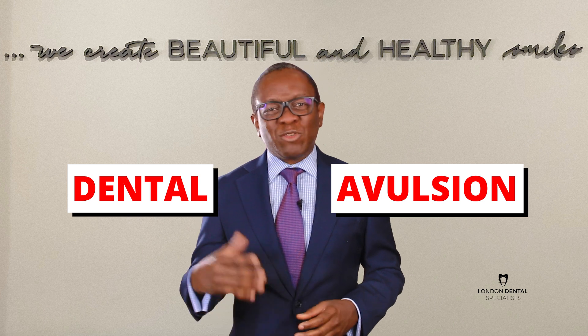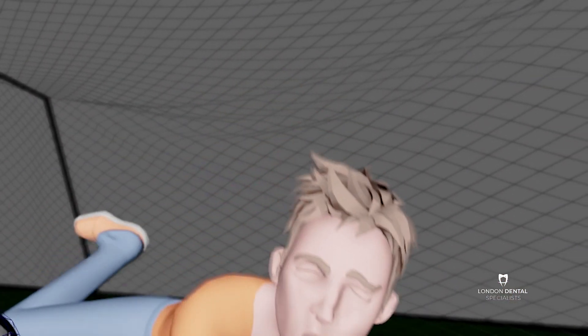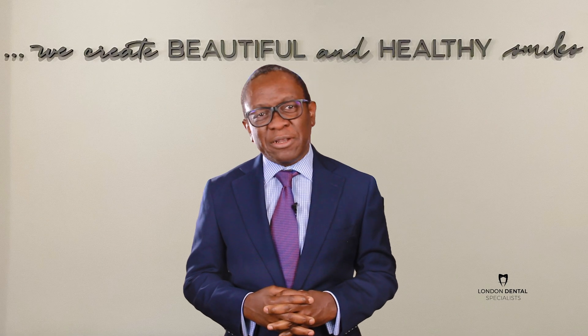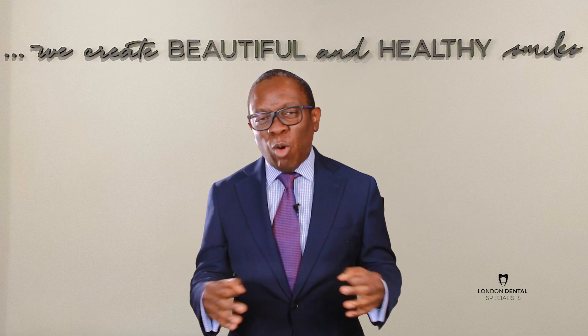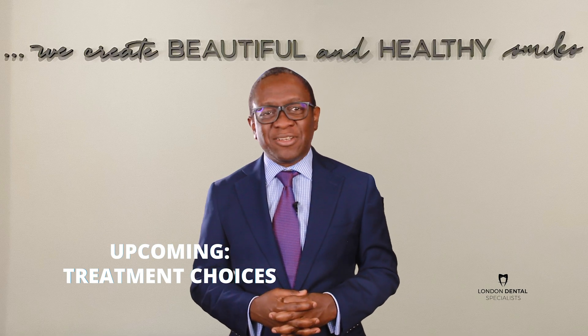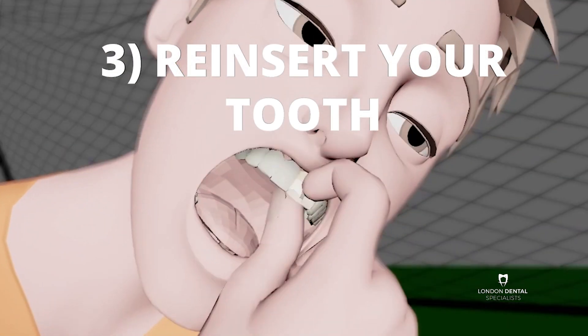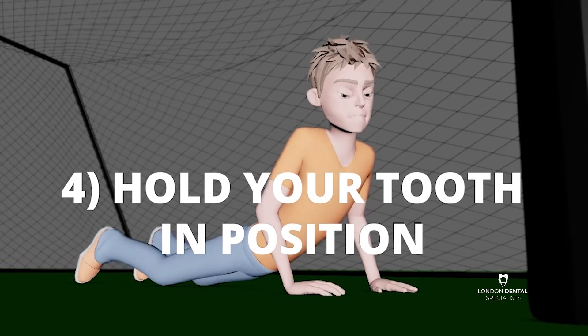Dental avulsion is when a tooth has been completely knocked out of the jawbone. This is one of the most serious dental injuries and it requires speedy intervention. The choice of treatment depends on factors like the maturity of the root and the actions you have taken at the scene of the accident.